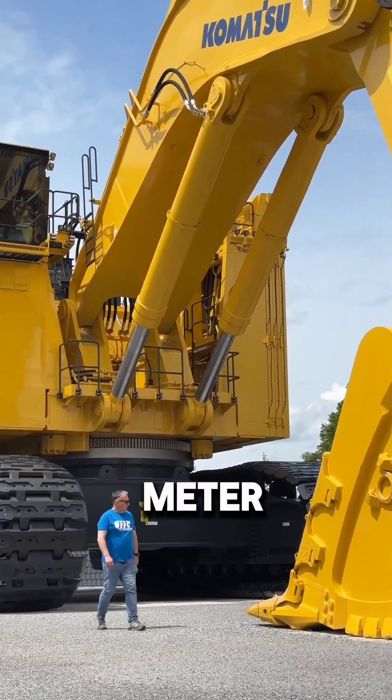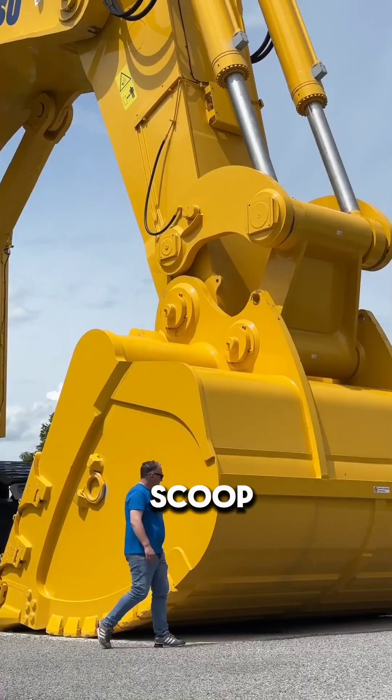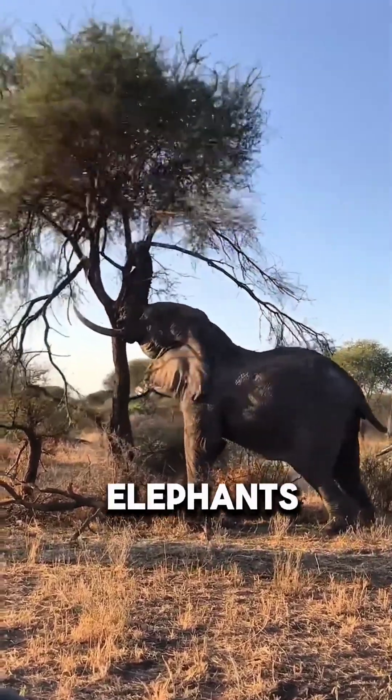With a massive 42 cubic meter bucket, this beast lifts 75 tons of material in a single scoop. That's like lifting 12 African elephants at once.